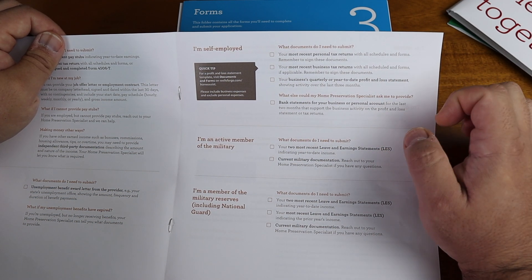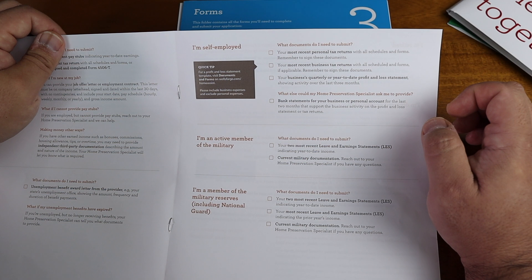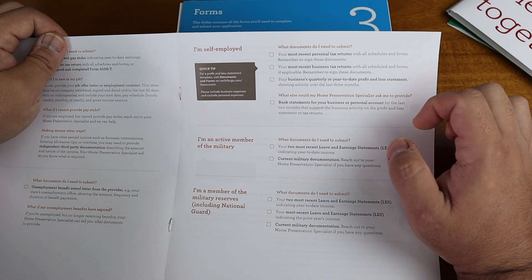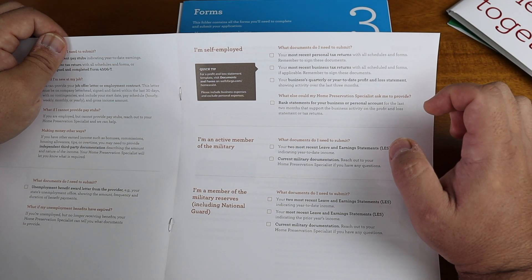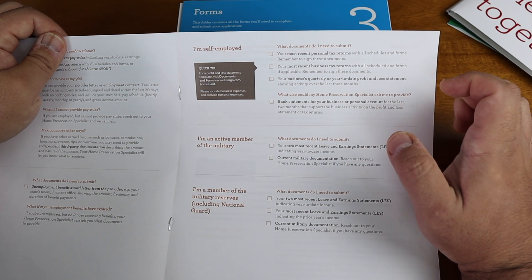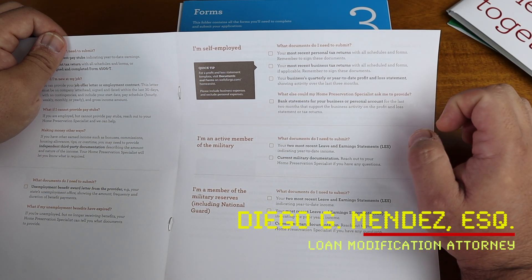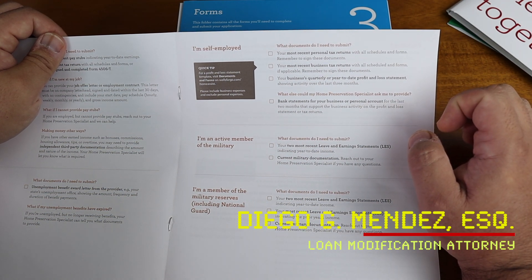The profit and loss statement is always an issue for self-employed people when getting a loan modification. They also ask for bank statements so that you can prove your year-to-date profit and loss statement is real. The application says two months of bank statements, but I would get six months because they're going to come back and ask you for more anyway.